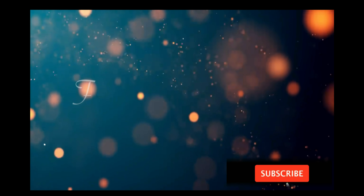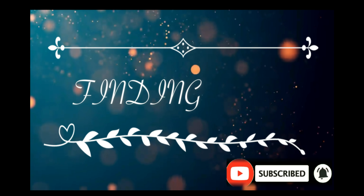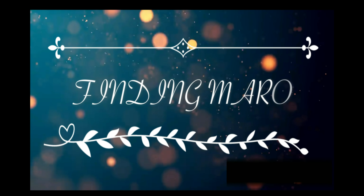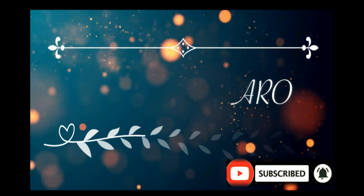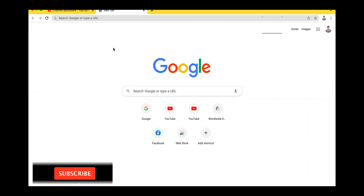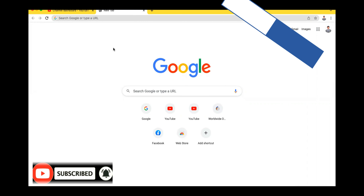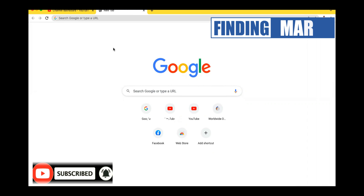Let's get started. Hello mga ka-finding, welcome sa ating adventure na naman. Today, ang ating adventure ay gusto ko lang pong ishare sa inyo, lalo na sa aking mga subscribers, kung paano po ba tayo kukuha ng ating birth certificate sa PSA.